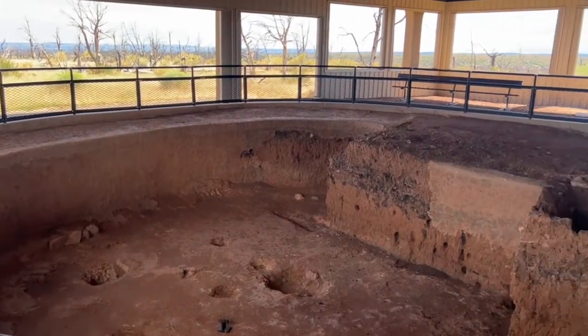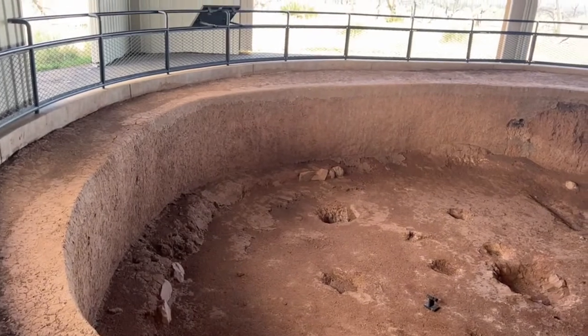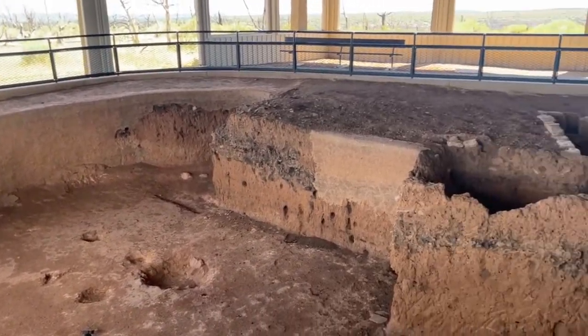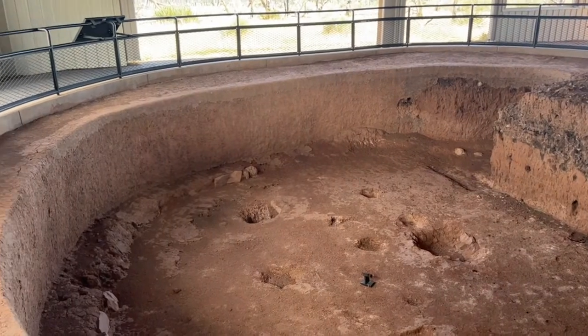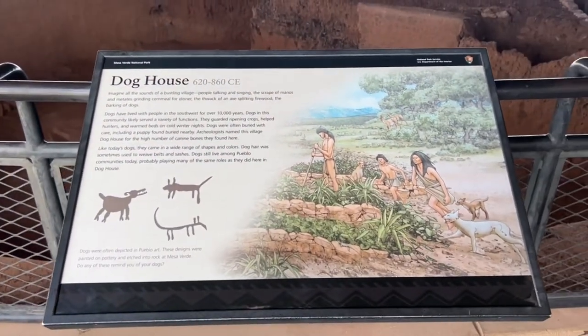They call this structure the 'Dog House' because they found so many dog bones when they were excavating. This sign here talks about dogs and how they were an integral part of society for the Pueblo dwellers. Very interesting.